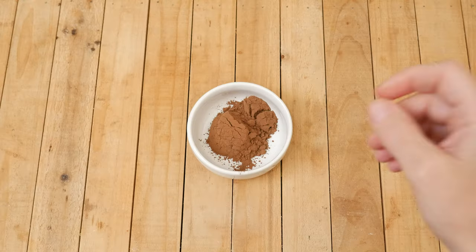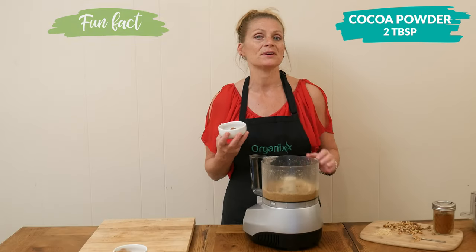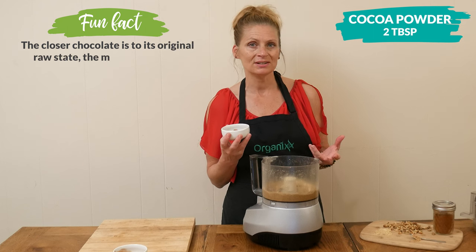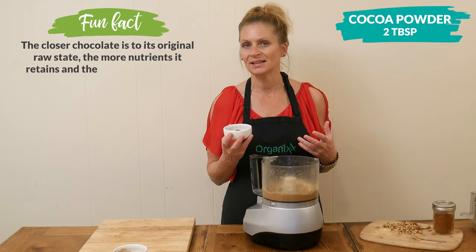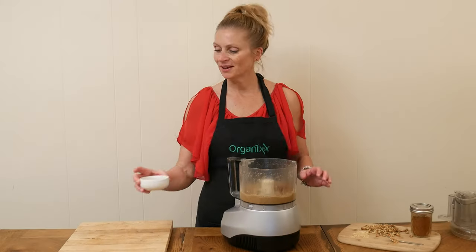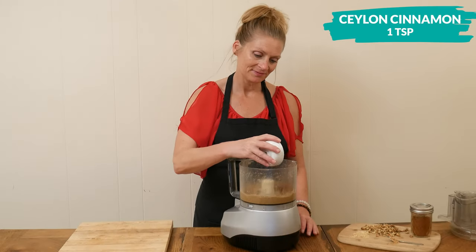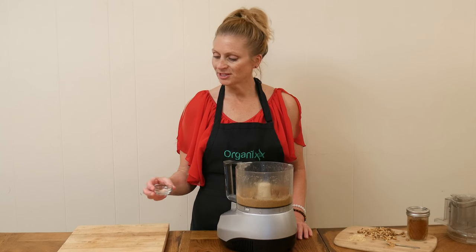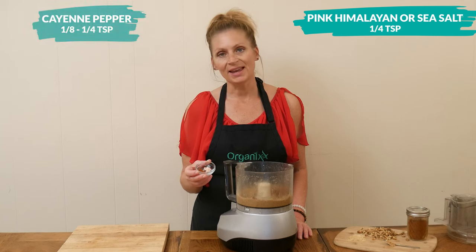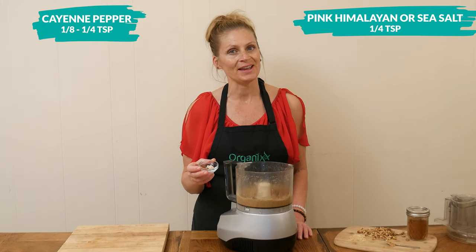For another mood-boosting food, I have two tablespoons of cocoa powder, which may help reduce depression and just give you an overall sense of well-being. One teaspoon of Ceylon cinnamon. Last, I have one quarter teaspoon of either pink Himalayan or sea salt, and one eighth to one quarter teaspoon of cayenne pepper.